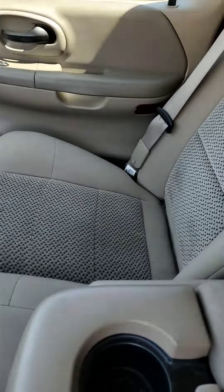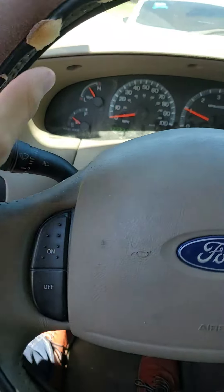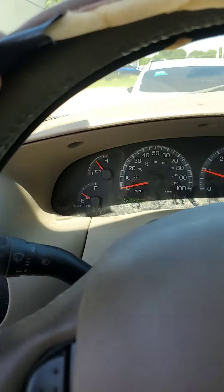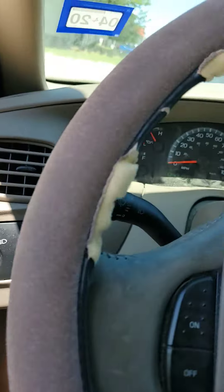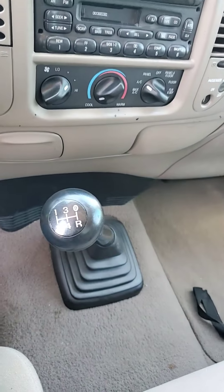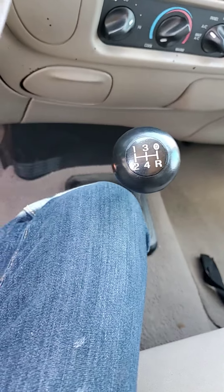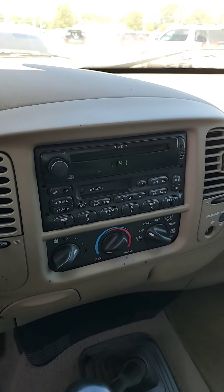Oh, that seat belt — it's gonna ding at me until I put it on. There we go. So he's got this steering wheel cover on here, but underneath it's real clean. 121,317 miles on it. Manual transmission. AC blows cold.